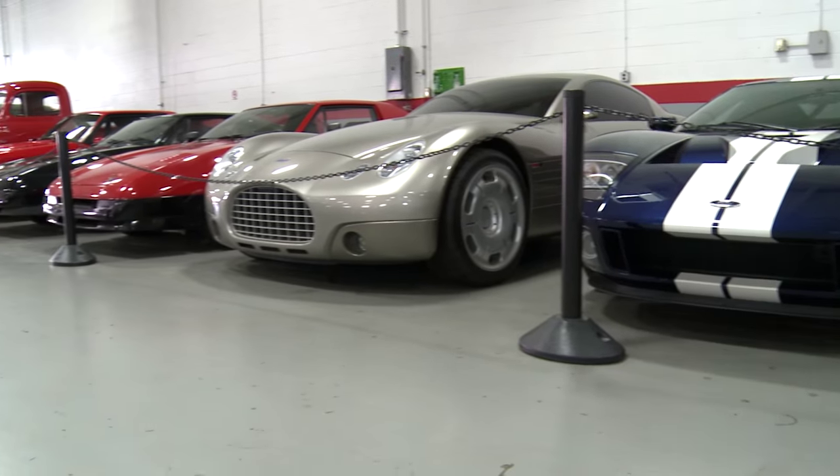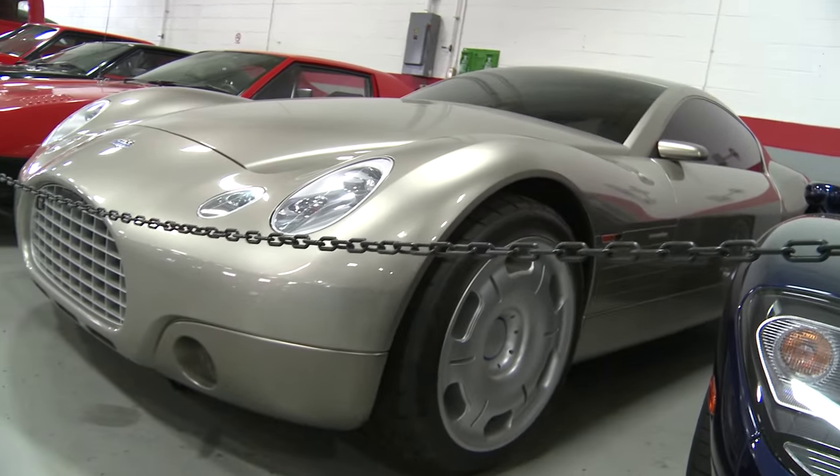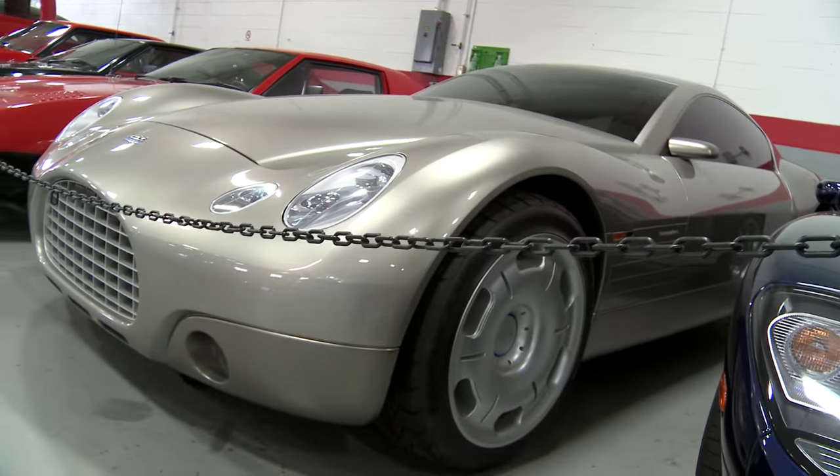This is a concept car. It's actually a composite body on a wooden frame and an aluminum armature, and it was built to present at the auto show. A group of investors came together and wanted to produce this car along the lines of a supercar. It's a beautiful concept — it really is.